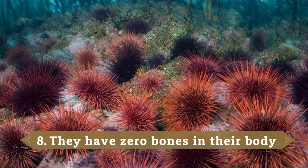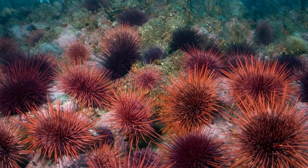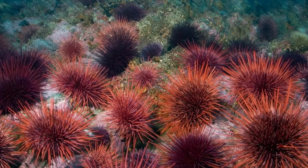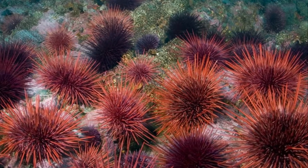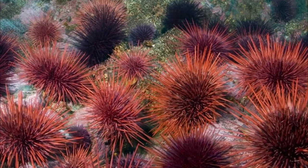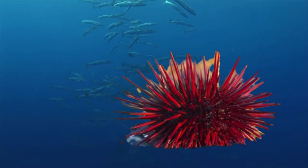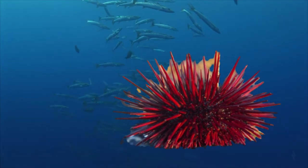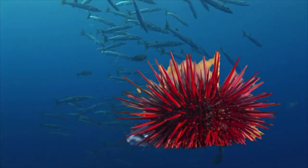They have zero bones in their body. Unlike humans, they don't rely on a bone structure to support their bodies. Urchins have a shell-like structure called a test. The hard shell made from calcium carbonate is similar to that of starfish and is their main form of protection. The structure consists of small plate segments to enclose the urchin — it looks a bit like the segments of an orange.